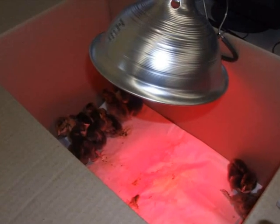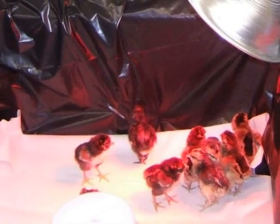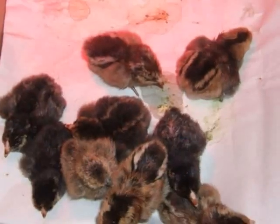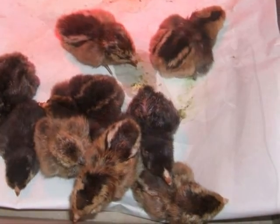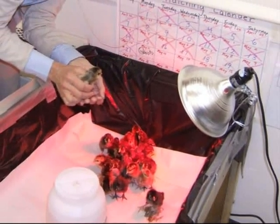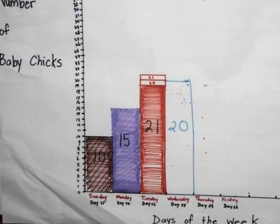This is a heat lamp so the baby chicks will get warm. In two days the chicks will be strong enough to stand and walk. These are the ten chicks that hatched. The teacher changes the paper and the water every day. We count the chicks.